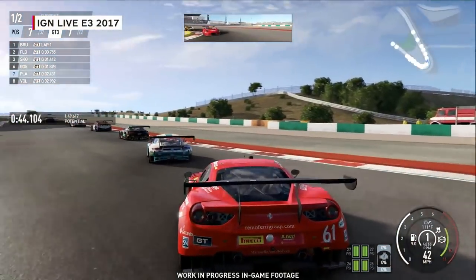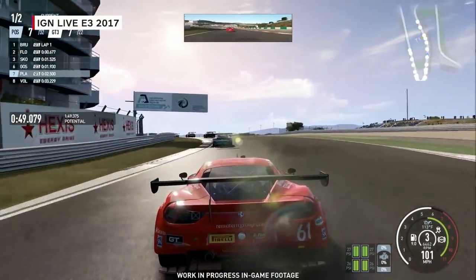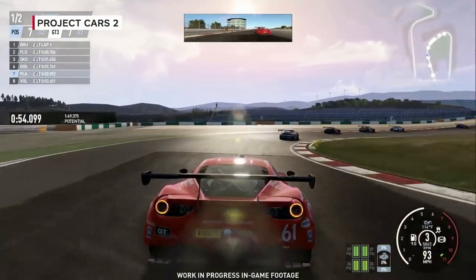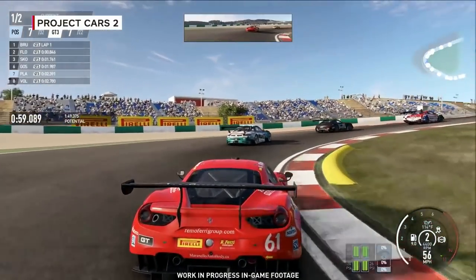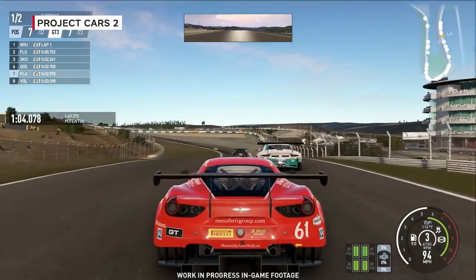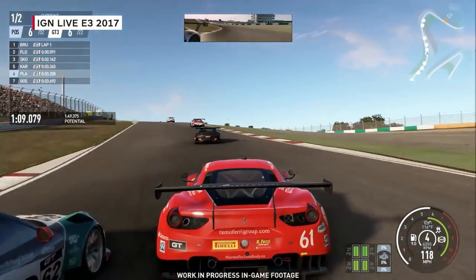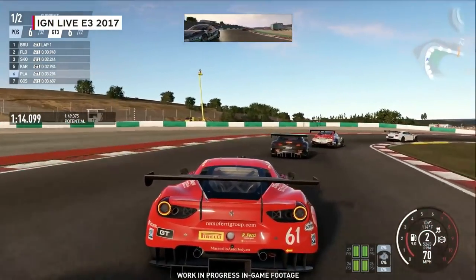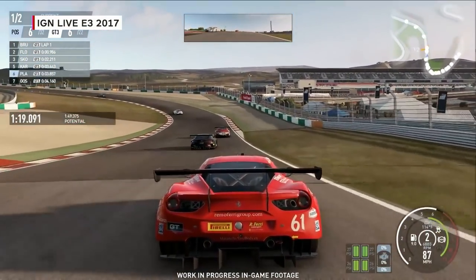We work very closely with a lot of real-world race drivers. The one thing they consistently tell us is that you are constantly thinking about the environment and the effect it has on your car and tires. The ambient temperature as well as the surface temperature affects the pressure of the air inside the tire, which affects how much the carcass expands, which affects the size of your contact patch and how much grip you have while you're racing. This is why it's so critical for us to get the whole environment simulation accurate.